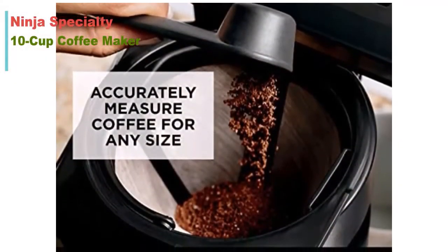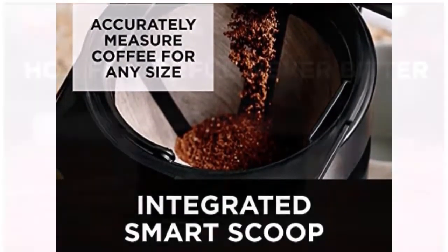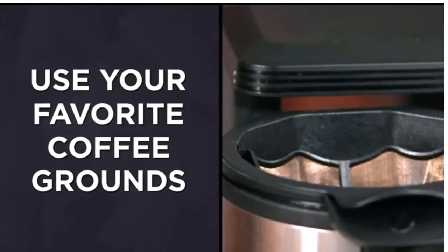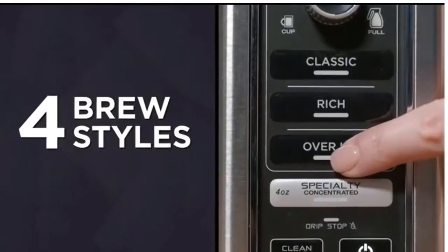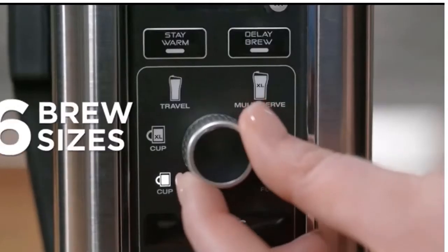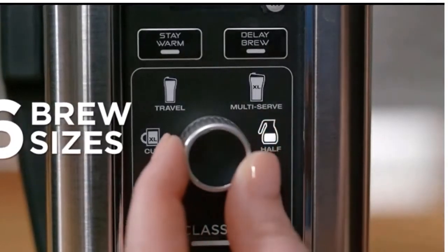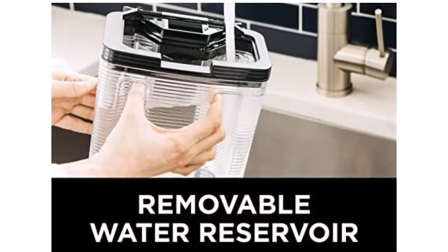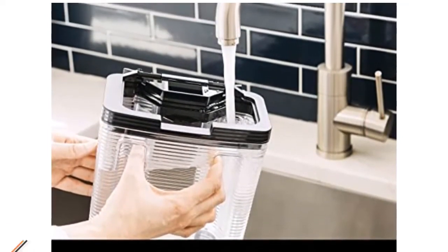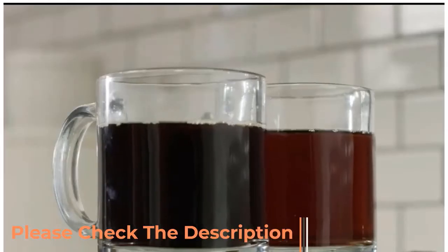No pods required — use your favorite grounds to create a single-serve coffee with no reusable pod required. The built-in fold-away frother turns hot or cold milk or milk alternative into silky smooth froth, and is removable for easy cleaning. The removable 40-ounce water reservoir, glass carafe, permanent filter, filter holder, frother whisk, and scoop are all top-rack dishwasher safe. For more details, check the description.